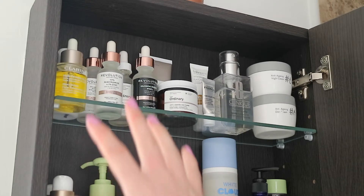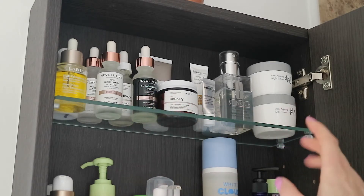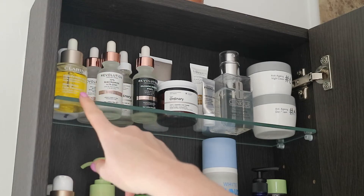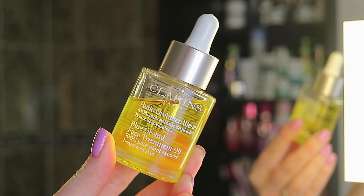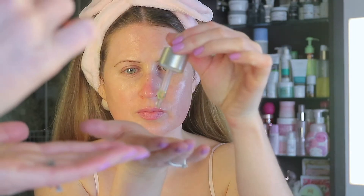On the top shelf I have everything in color order because I really like how it looks — it's visually appealing and this whole cupboard just brings me so much joy when I open it up. I love using different things. First of all on the top shelf, there's a couple of things I've really been enjoying and reaching for a lot.